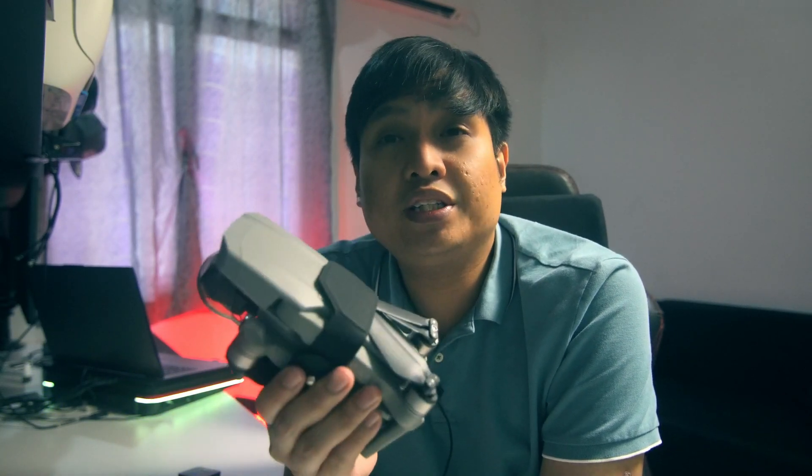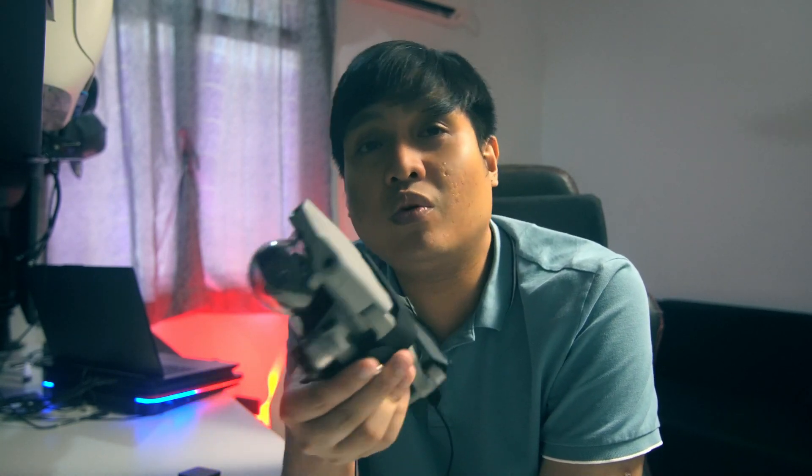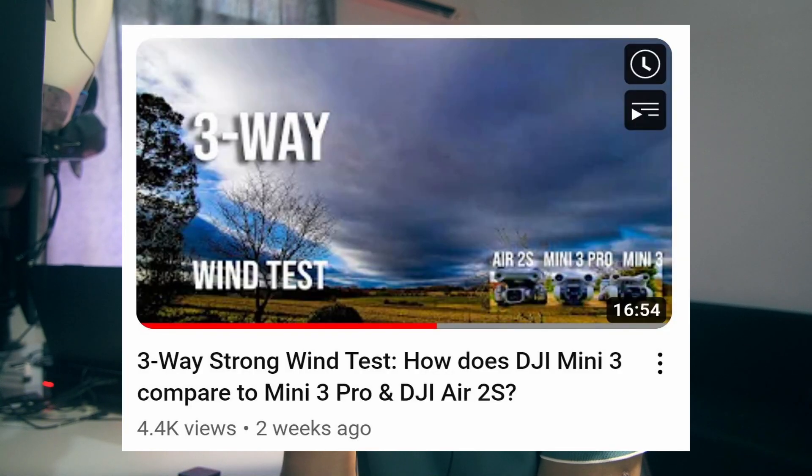The second factor I look at is the flying platform and the capabilities, and this is where the Air 2 excels. The Air 2 feels so much more stable when flying in windy conditions compared to any other Mini series, even the Mini 3. I have personally flown the Mini 3 around beach and bad tropical weather, and I can assure you flying the Air 2 is much easier and safer because the motors are much stronger and the weight is much more. You can easily get around 9 to 11 meters per second against the wind, compared to the Mini 3 which only goes around 5 to 7 meters per second.